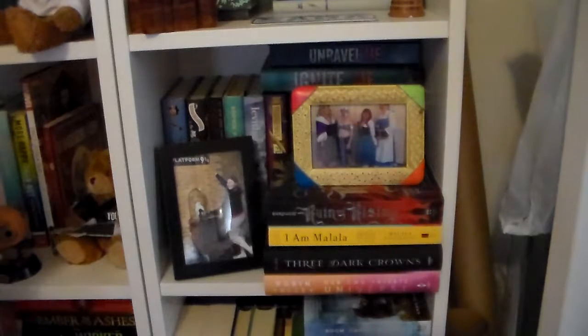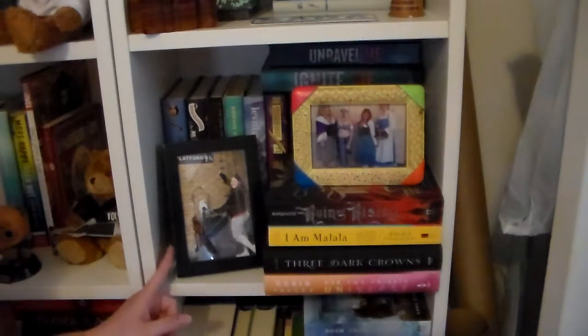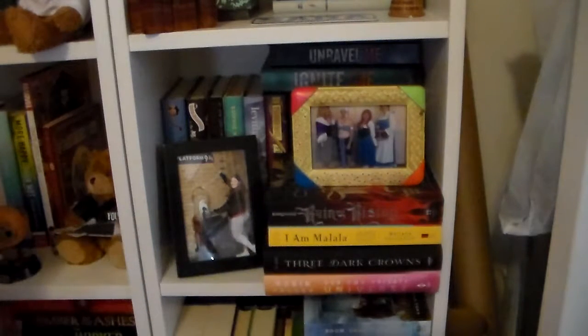This is one of my three TBR shelves, so I don't have a whole lot of trinkets on here. I have this picture frame that I got taken at Platform 9¾ in London when I was there in 2015. And then I have a picture of me and my friends cosplaying as Disney princesses at Dallas Comic Con, which I believe was in 2014. And I don't have any trinkets on the shelf below that, so we're going to skip ahead.